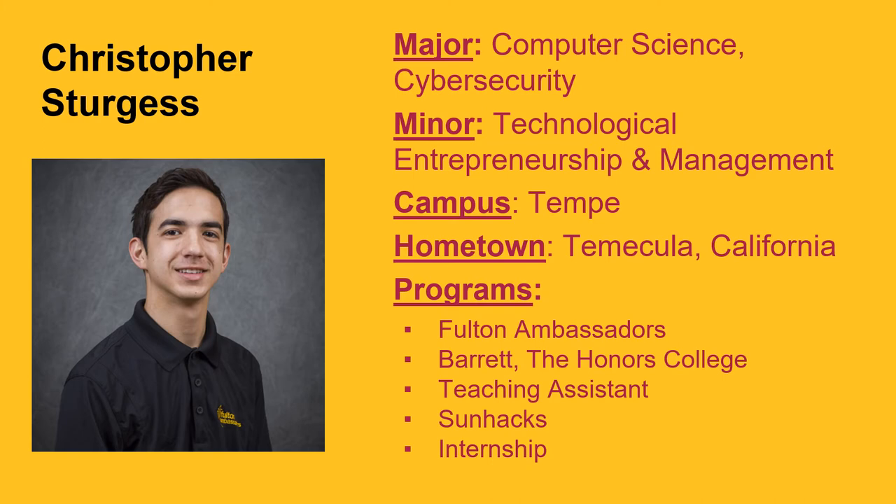Hi, my name is CJ Sturgis. I'm currently a sophomore on the Tempe campus studying computer science with a concentration in cybersecurity, as well as a minor in technological entrepreneurship and management. I chose computer science because ever since I was young, I knew I wanted to work with computers. I personally enjoy software development as well as the theory behind computing, so computer science happened to be a natural fit for me. I chose cybersecurity as it's currently a highly sought-after skill set, and it's a lot of fun. I also recently opted to add a minor in technological entrepreneurship and management because I find it's important to have some business background, and this minor is taught in collaboration with WP Carey, our business school here at ASU, which was the perfect opportunity to help round myself out as an employee and as a learner.